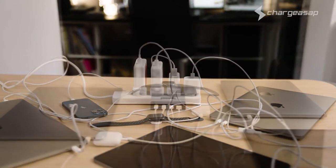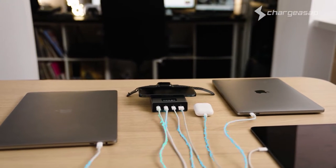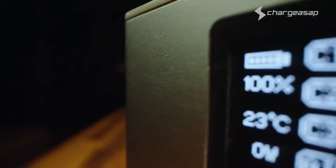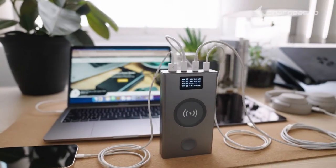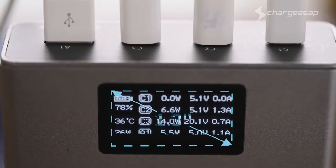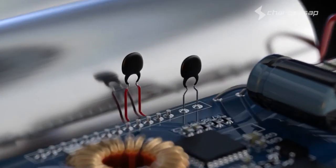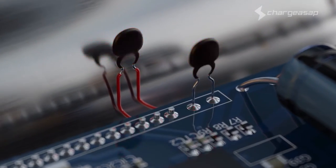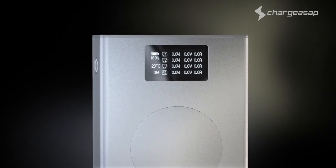Remove the clutter with pass-through charging, allowing you to charge up to 5 devices at once whilst charging Flash. What really makes Flash unique is the 1.3-inch OLED screen — marking it the world's first power bank to display real-time charging volts and amps, so you'll know exactly how fast your devices are charging. This is coupled with dual NTC thermistors that monitor operating temperature for peak efficiency and safety, that you can monitor live.